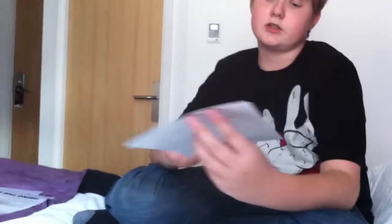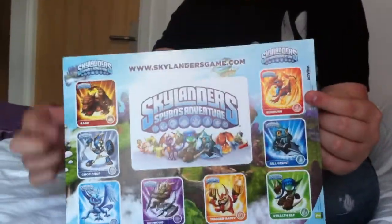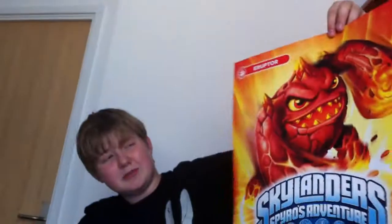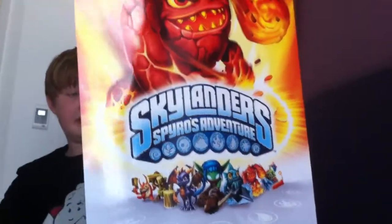Onto the posters and things like that. I've got Skylanders, Spyro's Adventure — those are just stickers showing some of the main characters. Got a Skylanders poster of Spyro. Skylanders poster of Eruptor — don't know why they chose him, he's not like one of the best characters.